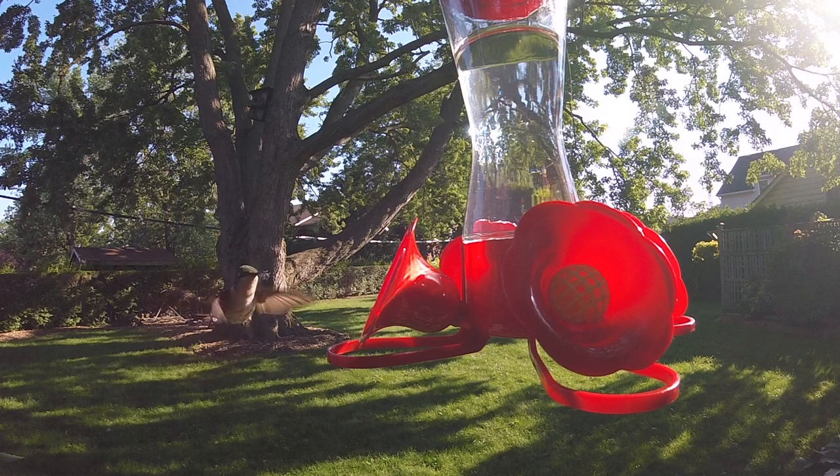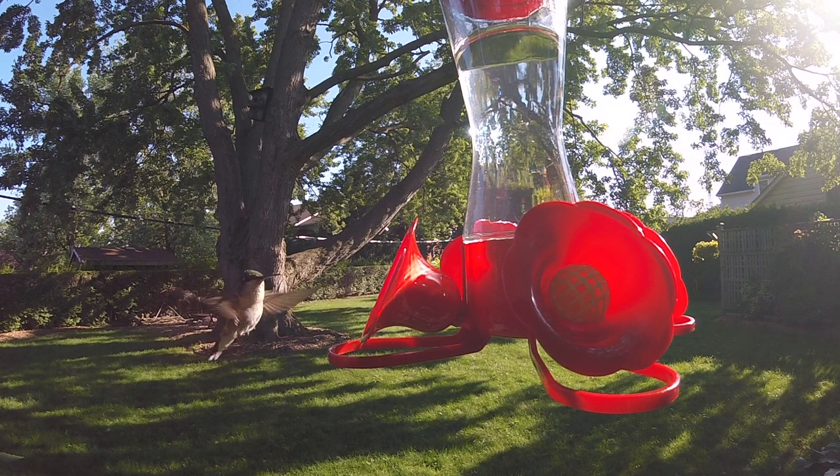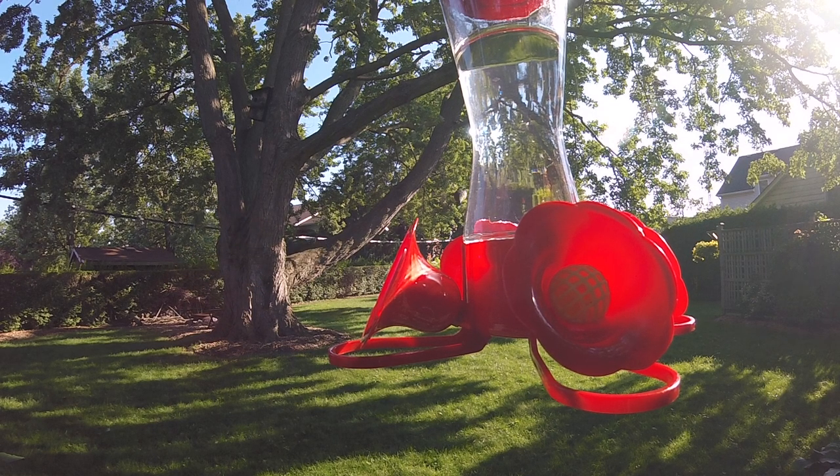Then he flies up one more time and sticks his tongue out just to get a taste of the air. And then he says that's it — I can't get rid of this — and he takes off.